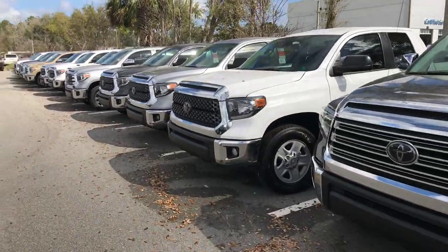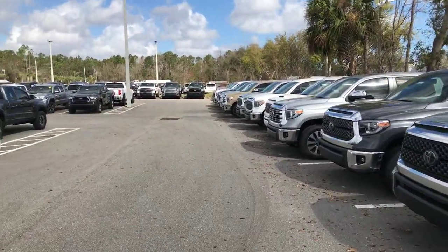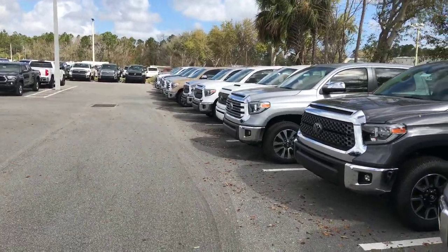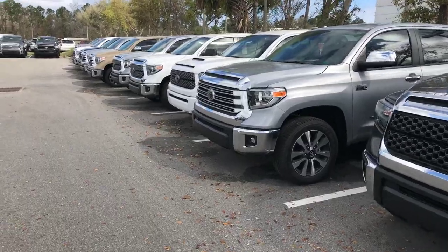As you can see, it wraps all the way down to the end down there, and a whole other row that goes around. So no matter what trim level you're looking for, no matter what color, I'm sure we have it here on our lot.